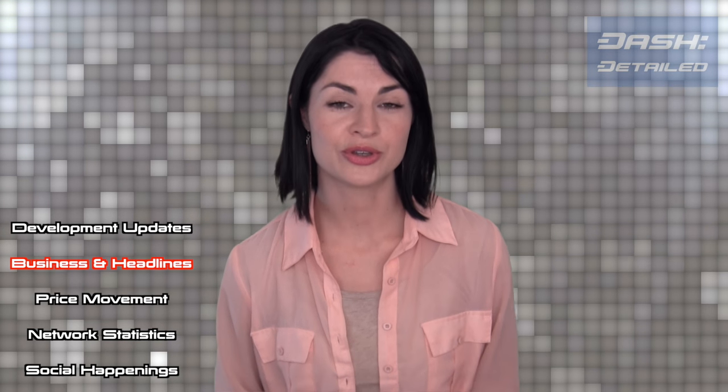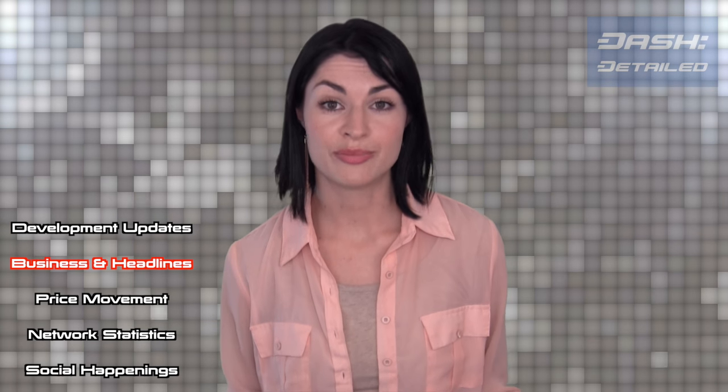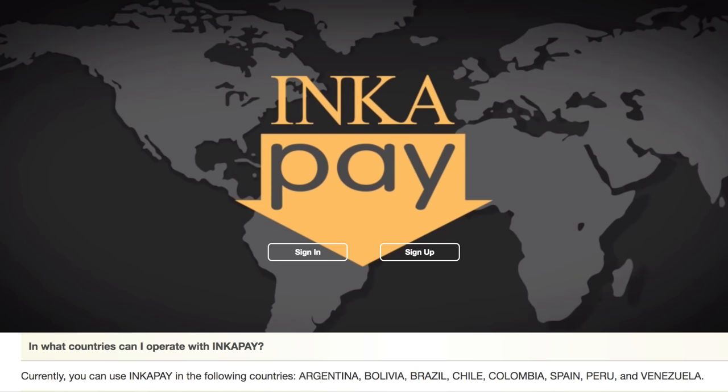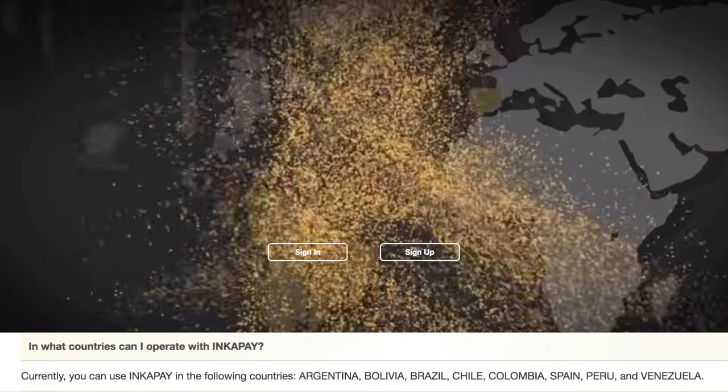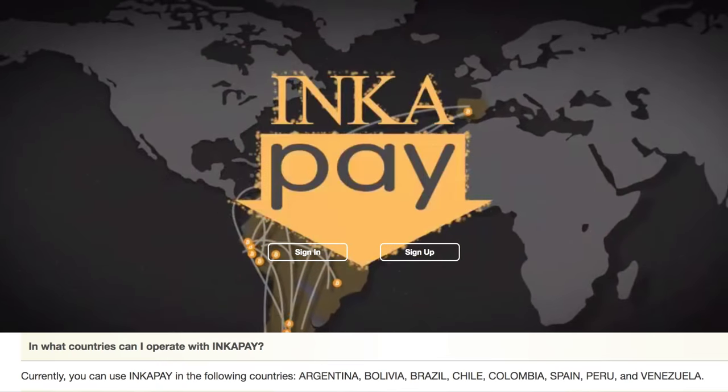It too will use the BlockCypher APIs. The Bitcoin selling side is known as BitInca and the remittance service is known as IncaPay. Countries to be supported by the remittance branch IncaPay are Chile, Brazil, Peru, Argentina, Colombia, Venezuela, Bolivia, and Spain.